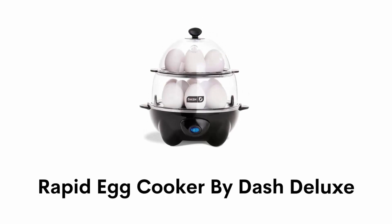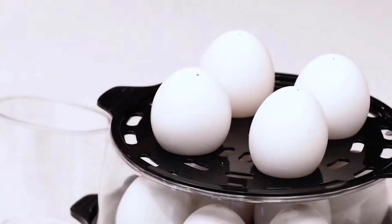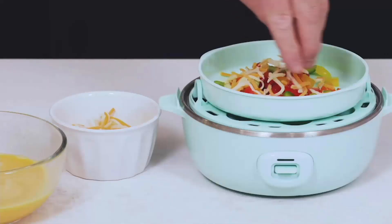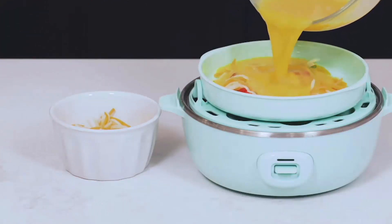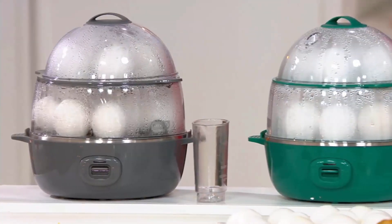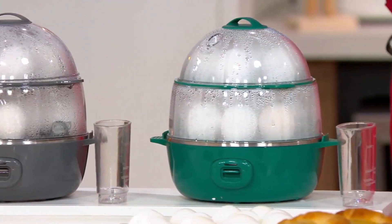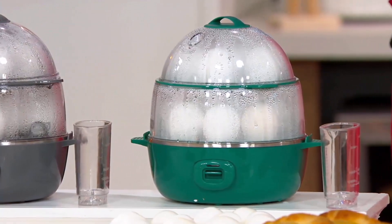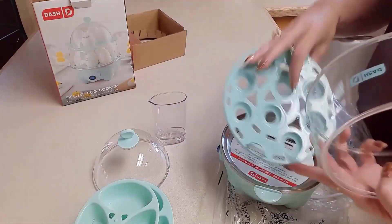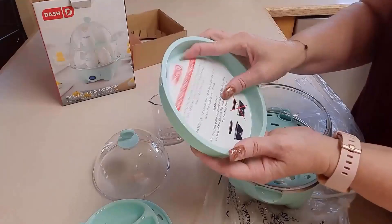Number 3: Rapid Egg Cooker by Dash Deluxe. It has an auto-off feature that ensures perfectly cooked eggs, and the buzzer will alert you when done. It is a two-in-one appliance that can steam your vegetables, dumplings, seafood, and more. It has a sleek design and trendy color options that can accent any kitchen space. Its package comes with a poaching tray, omelet bowl, egg holder tray, measuring cup, and recipe book.